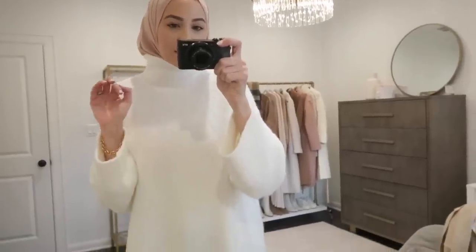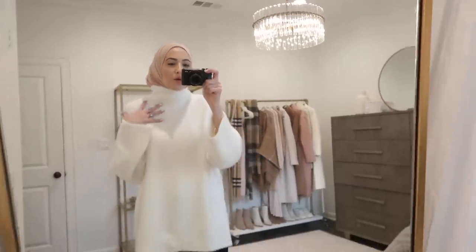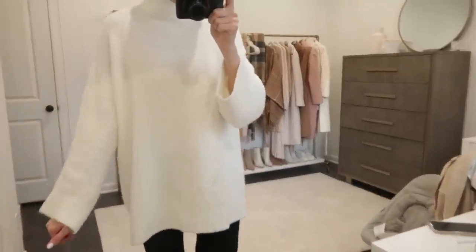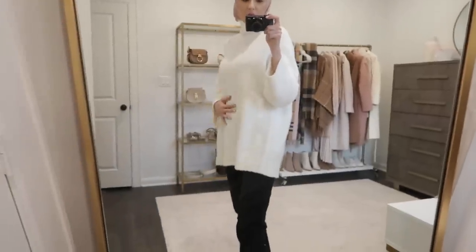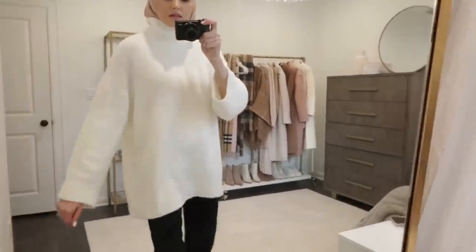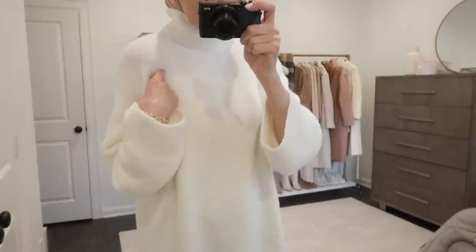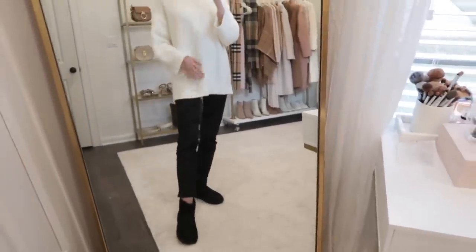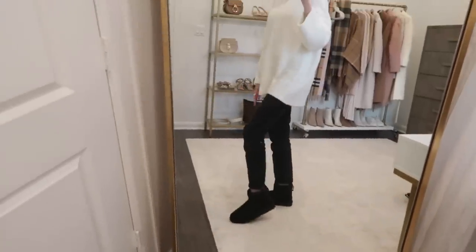I wanted to show you guys what I'm wearing today because the top and jeans are both Walmart, and they do not feel or look like Walmart whatsoever. I think they're super good quality winter basics. This sweater is a high turtleneck — the material is so soft, it's a really good length, covers up everything in the back, and these sleeves are kind of wider with a drop shoulder. It comes in several colors. These jeans I've shared earlier in the vlog — they have the exposed buttons at the top but are just a really nice straight cut fit.